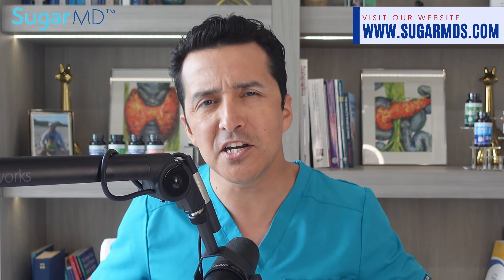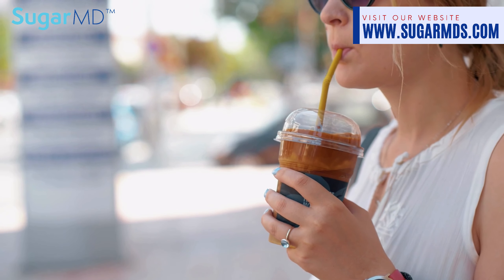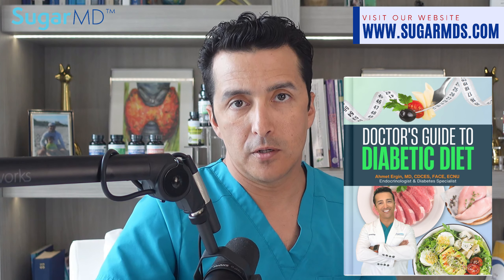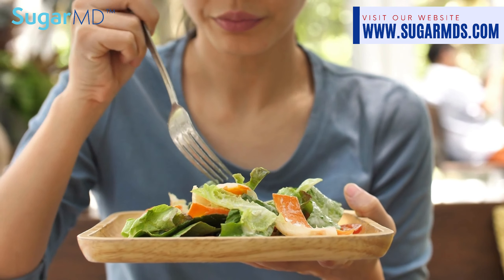Before you shake and shimmy with your new smoothie, head over to sugarmds.com. I'm introducing the new Diabetic Diet Book — the page-turner your kitchen counter is craving. It is packed with recipes that will tickle your taste buds and keep your glucose gremlins in check. Be warned though, you might just fall in love with leafy greens and healthy stuff that actually tastes good.